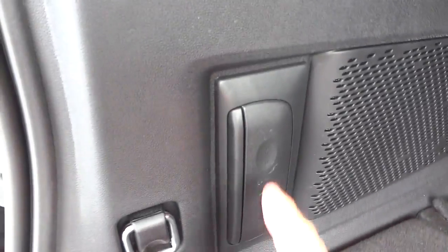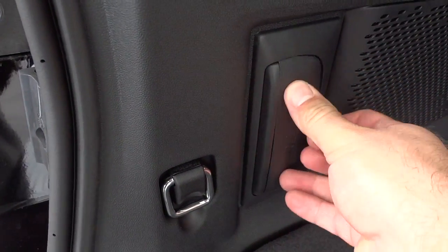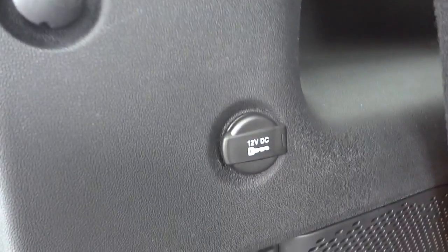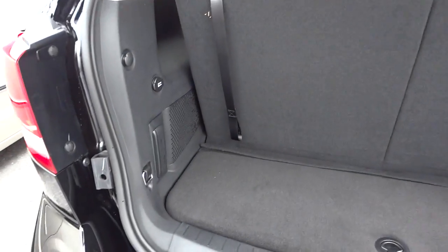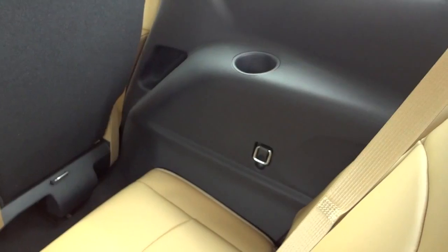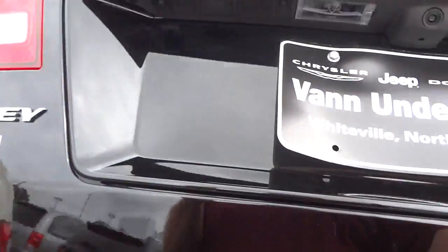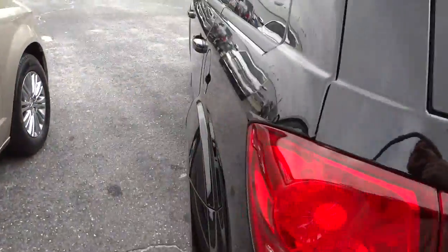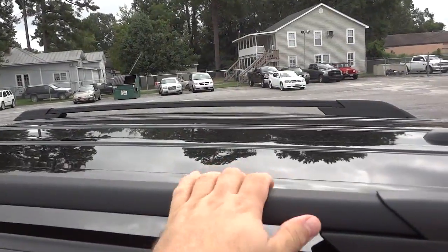There is a rechargeable flashlight here so you always have a flashlight in the back if you leave it there. You've got a power supply, speakers, tie-down straps, and when you put the seats down, those are for tying stuff down. You also have a cargo net in here as well.